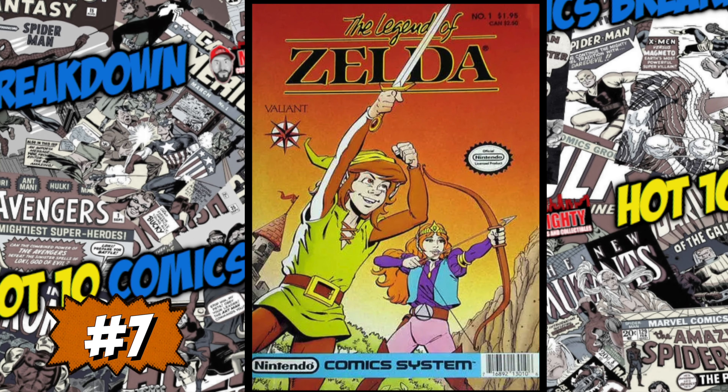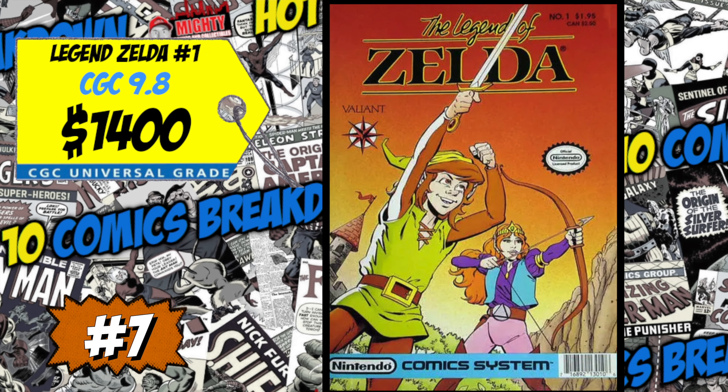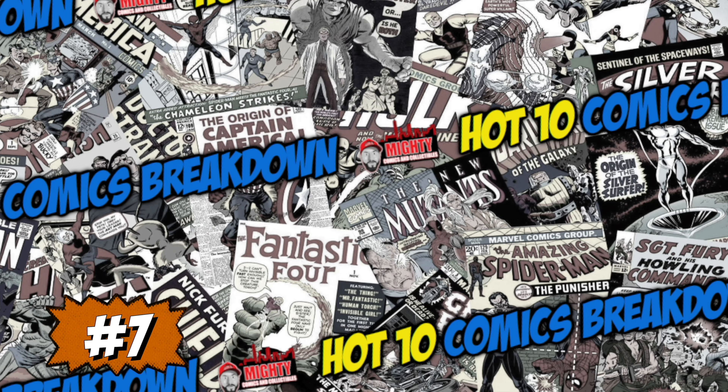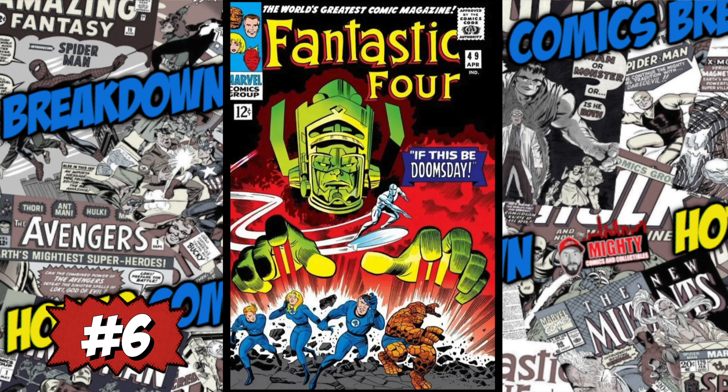At number 7 is a copy of Legend of Zelda number one, the comic book series inspired by the Legend of Zelda video game on the original Nintendo console. This book was at number 10 last week. A slabbed 9.8 just sold for 1,400 bucks, up two percent over the average. We also had a CGC 8.5 sale of 260 dollars, up four percent. All these Nintendo books are hot right now because Nintendo is building out their own cinematic universe. Personally, I'd rather own a graded Nintendo video game — the true first appearance — than these comics.